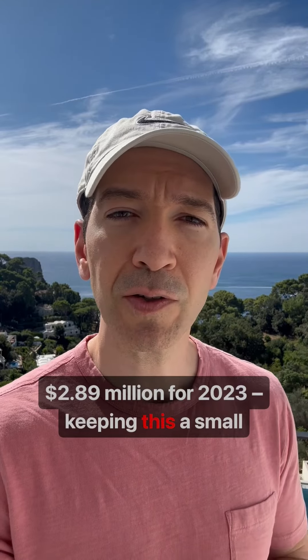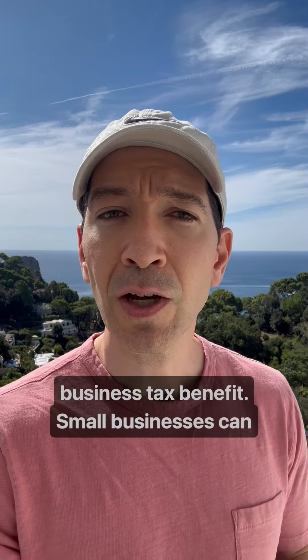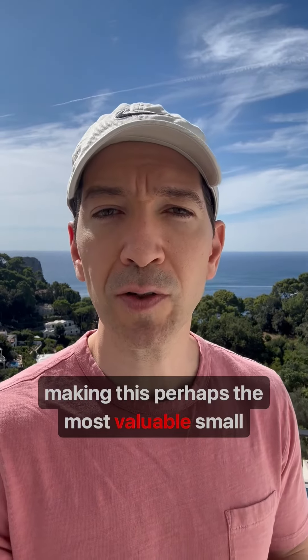This keeps Section 179 a small business tax benefit. Small businesses can write off up to $1.16 million using Section 179 in 2023, making this perhaps the most valuable small business tax benefit.